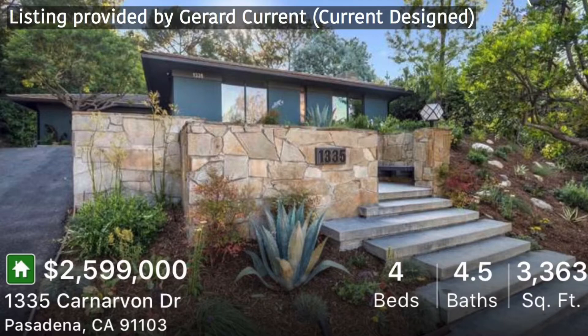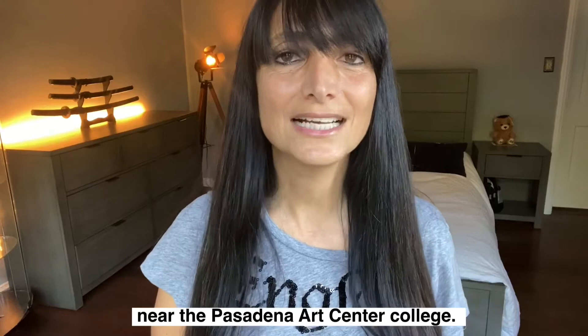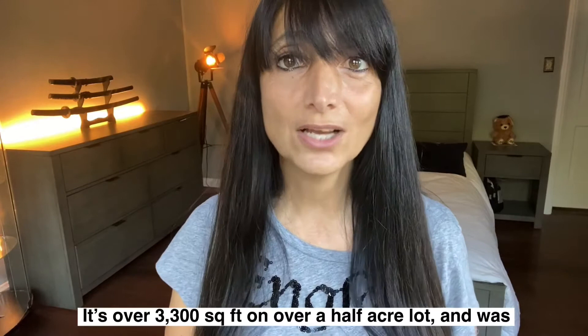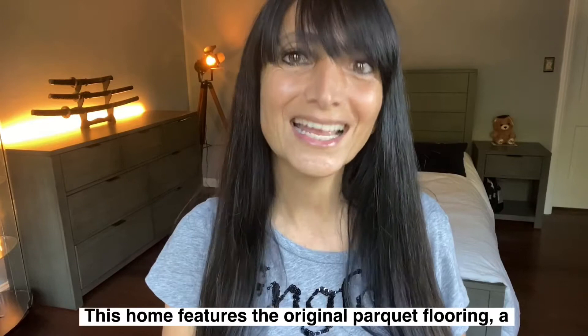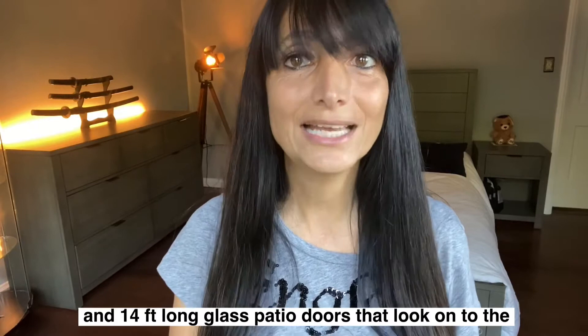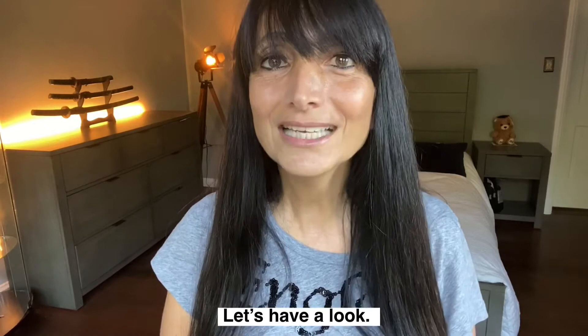This home is in the northwest area of Pasadena near the Pasadena Art Center College. This beautiful home was built in 1967, has four bedrooms and four bathrooms, is over 3,300 square feet on over half an acre lot, and was recently featured on Million Dollar Listing LA. It features original parquet flooring, a sleek and contemporary kitchen, a hidden wet bar, and 14-foot-long glass patio doors that look onto the lush backyard. This home is on the market at $2,599,000. Let's go have a look.